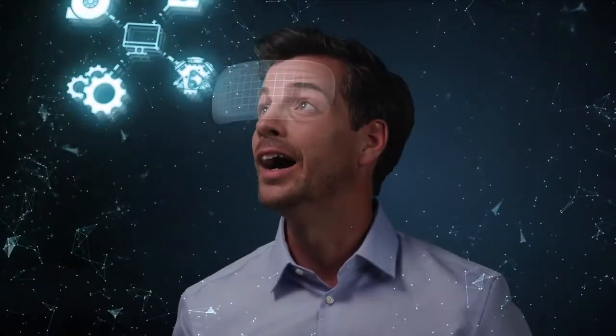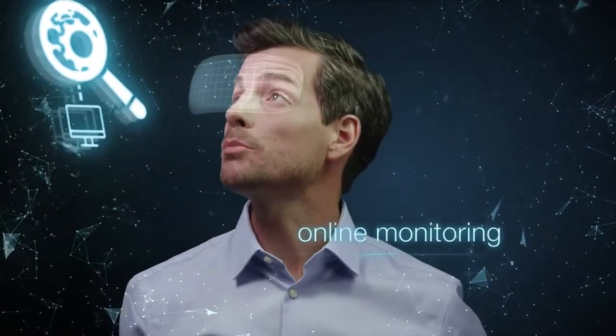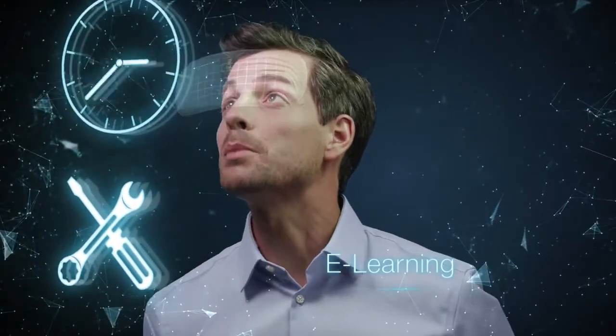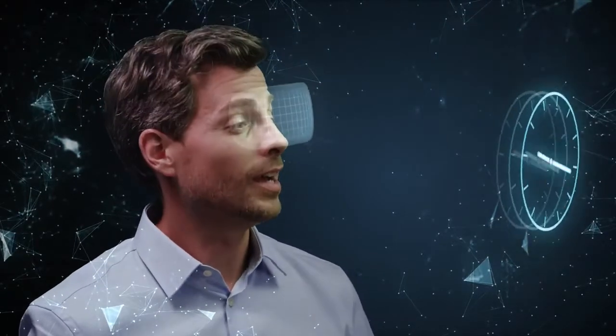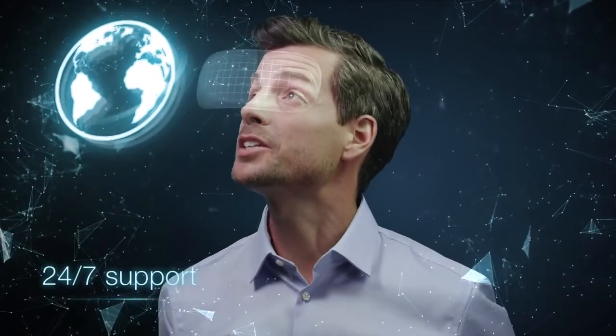Digitization changes everything. And MAN is already helping its customers achieve their goals with digital asset management, remote monitoring, and predictive maintenance. MAN PrimeSurf ensures your engine is always available and running at maximum efficiency, with round-the-clock technical support all around the world. And they are proud to help you make the most of your GameChanger engine.